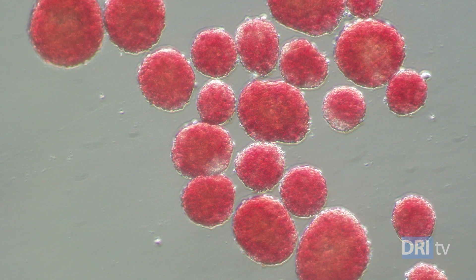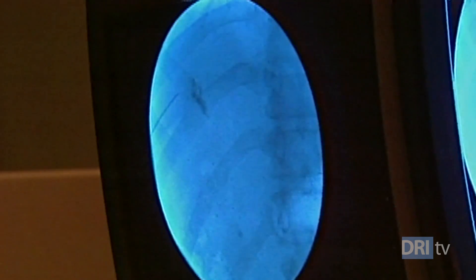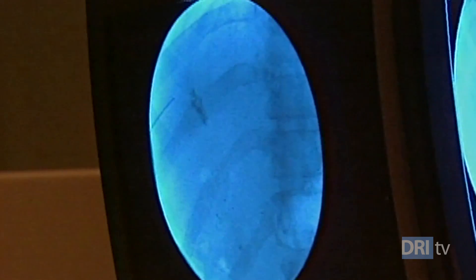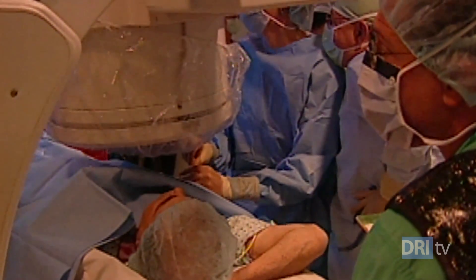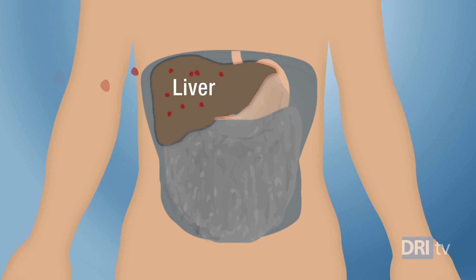For the past 40 years, researchers have been transplanting islet cells into the liver to restore natural insulin production in patients with type 1 diabetes. Most patients who have received islet transplants have become insulin independent, but over time many cells are lost and patients must resume insulin therapy. One reason this happens is because the liver is not an ideal transplant site for islet cells.